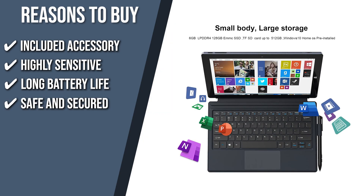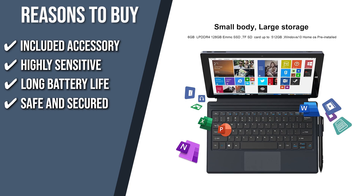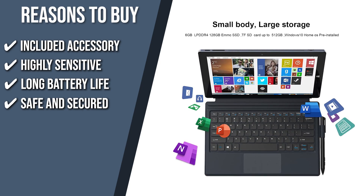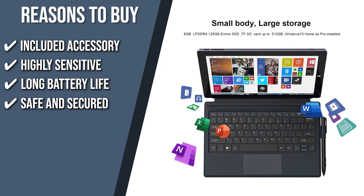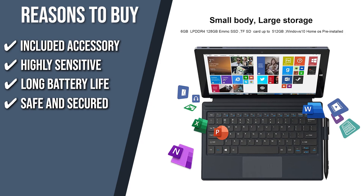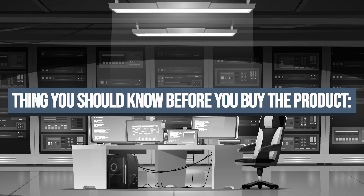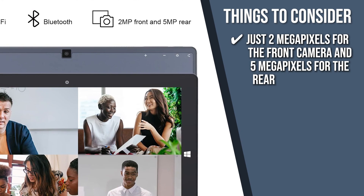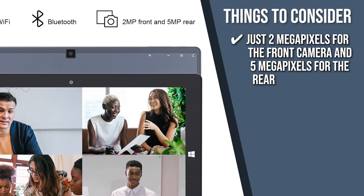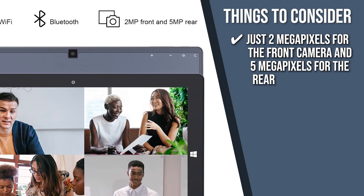Safe and secured: this 2-in-1 tablet is powered by Windows 10 Home, which is streamlined for security and performance while providing a familiar Windows experience. To increase security, it only allows apps to be downloaded from the Microsoft Store and requires Microsoft Edge for safe browsing. Keeping all that in mind, the thing you should know before you buy the product is, with just 2MP for the front camera and 5MP for the rear, it lags behind the competition — but these specs aren't bad for its price tag.